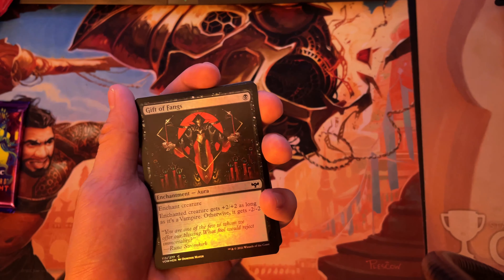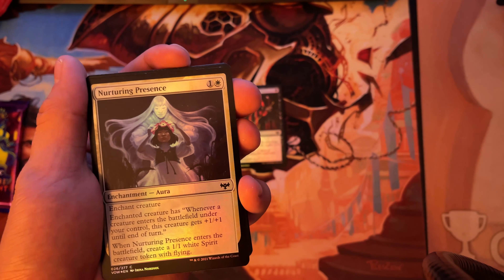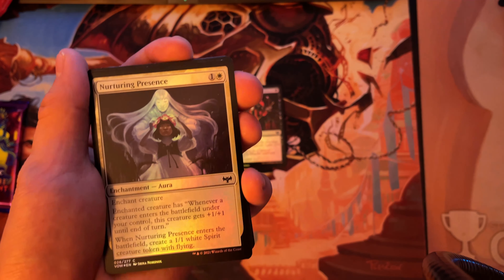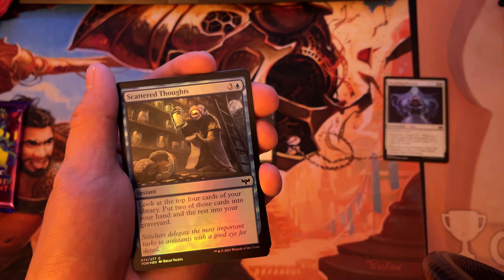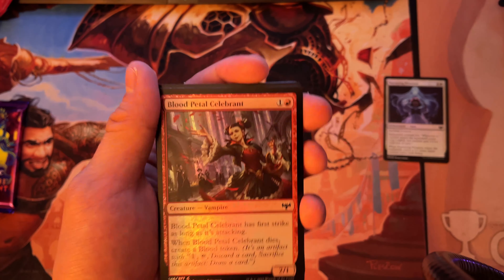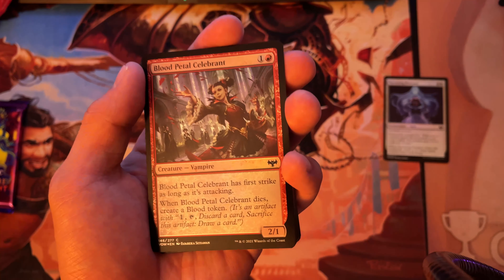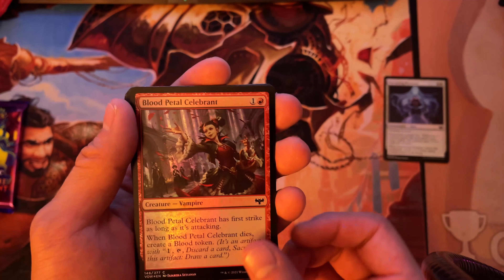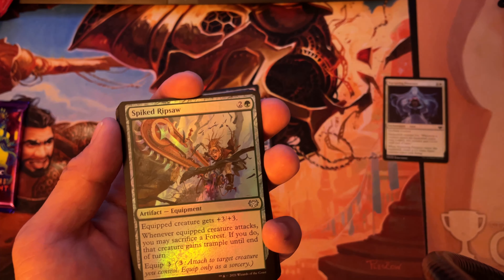For commons we still need: gift of fangs — nurturing presence, yes we need that, one more still needed after this. Scattered thoughts — we do not need, so that will replace a regular version. Blood petal celebrant is a weird one because there are showcase versions, and I prefer a non-foil showcase to a regular foil, so this goes into my personal trade binder.